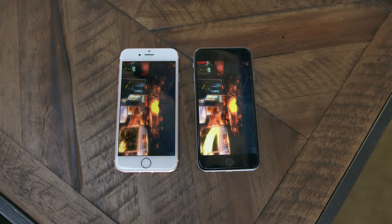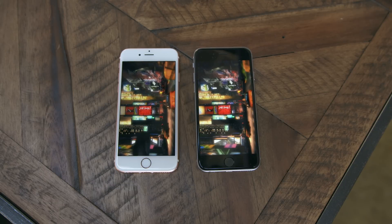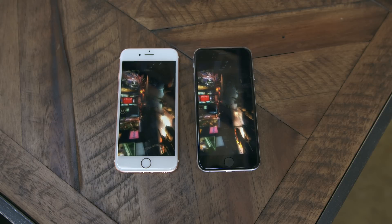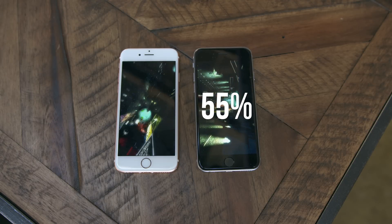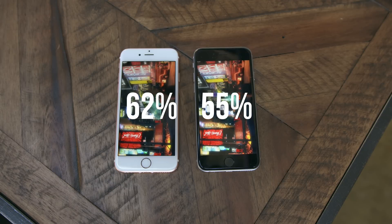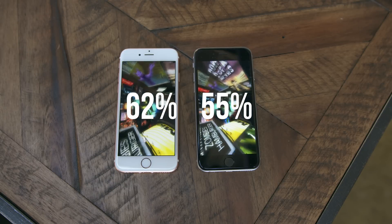To top things off, I ran GFX Bench Metal and performance was exactly the same at 39.9 frames per second. After everything was said and done, starting with 100% battery on each phone, the Samsung 6s ended up with around 55% battery and the TSMC iPhone was at 62%. So there is definitely a difference in battery life between these two chips — not so much performance, strictly battery.